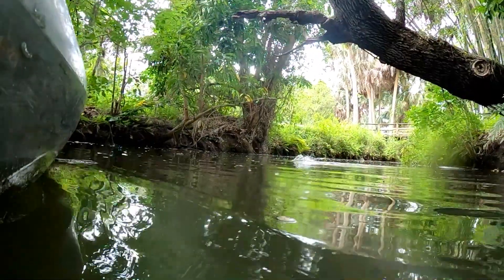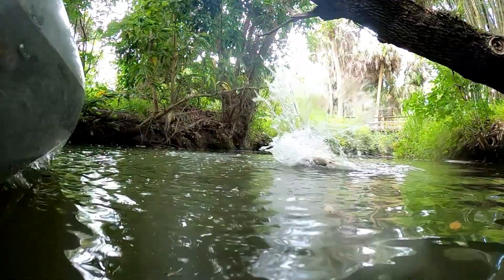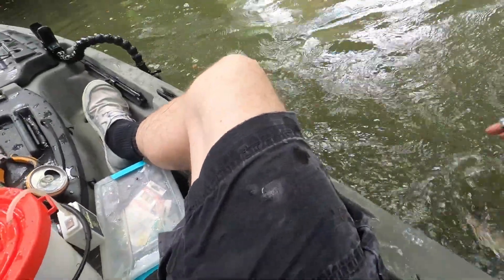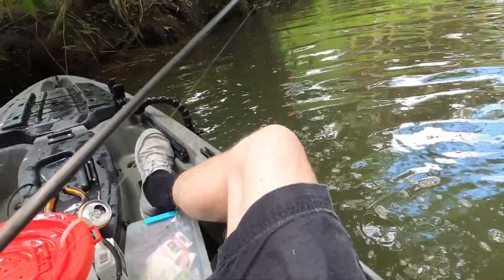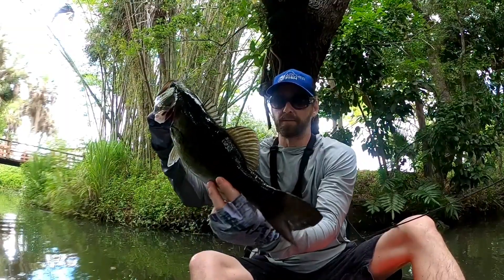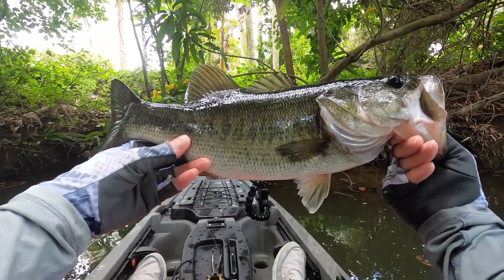There's one — good fish, good fish. Oh, that's the big girl! That's the big girl! Alright, there we go baby — now that's a beautiful fish right there. Probably only a three, but what a gorgeous fish.